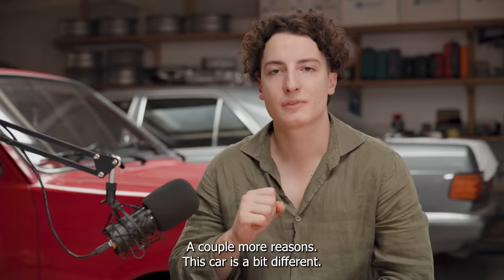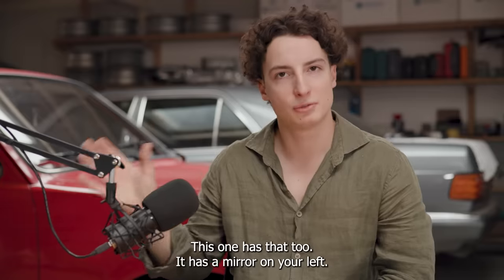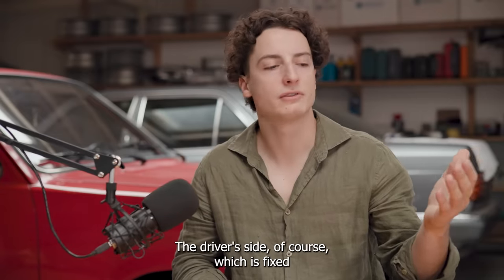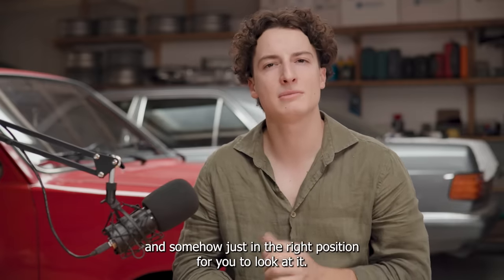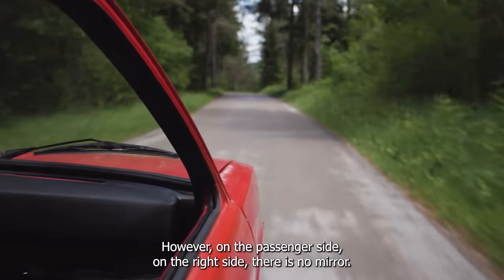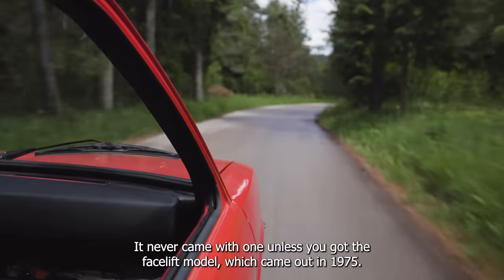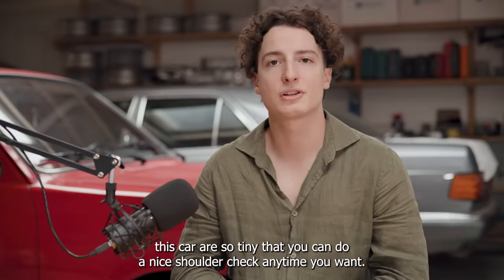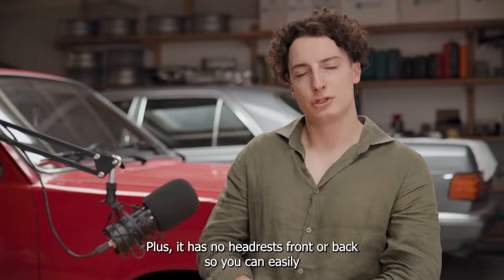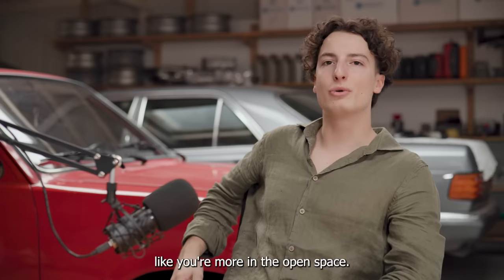A couple more reasons this car is a bit different. The mirrors — most cars have a centre mirror which is adjustable, this one has that too. It has a mirror on the driver's side which is fixed, so you cannot move it. But it is nicely magnified and somehow just in the right position. However, on the passenger side, there is no mirror. It never came with one, unless you got the facelift model which came out in 1975. That makes the driving pretty interesting at first, but luckily the pillars on this car are so tiny that you can do a nice shoulder check any time you want. Plus, it has no headrests front or back, so you can easily put your arm around the seat, look around, and really feel like you're more in the open space.